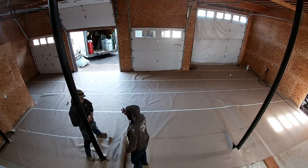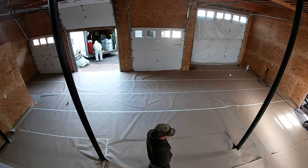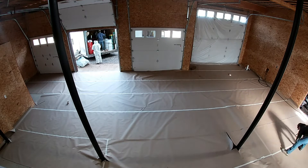Because of the fumes I don't know if I'll be able to get in and do any videoing while they're spraying. I've got the GoPro set up so hopefully I can set it in there and have them do a time lapse.